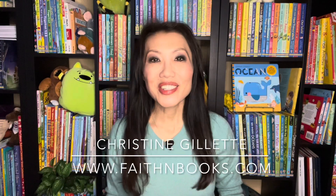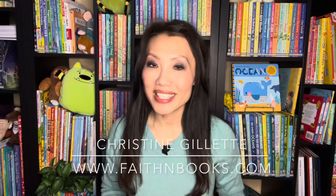Hi everyone, it's Christine with Faith in Books. Here's a look at our new fiction titles along with some of our other favorites.